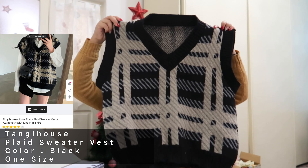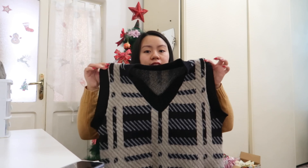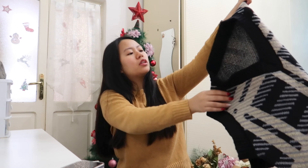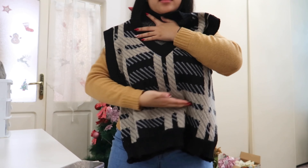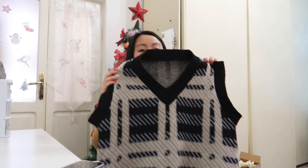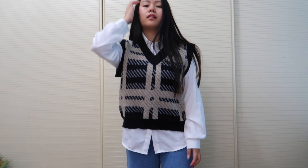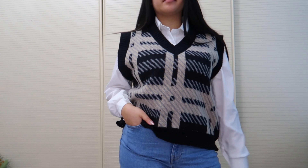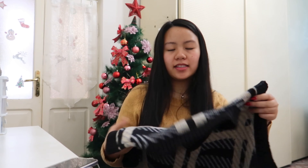The last item is this plaid sweater vest. I really love this one — it's one size in black, and it's made of wool-like fabric. I like it because it's not cropped — unlike most vests I see which are very short, this one reaches down to my waist. I bought this to match the plain shirt. The fabric is super soft and warm — I already wore it at our Christmas party and it was so cozy. It looks great paired with the shirt!